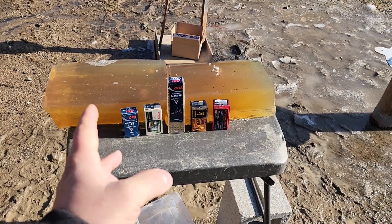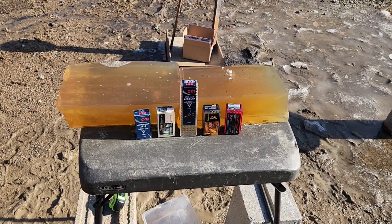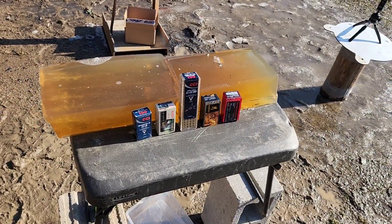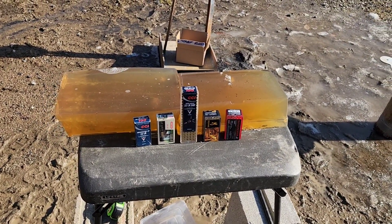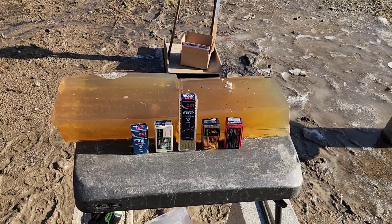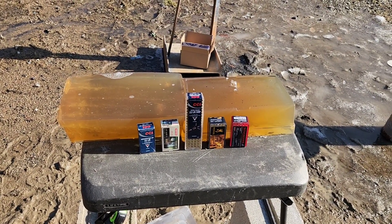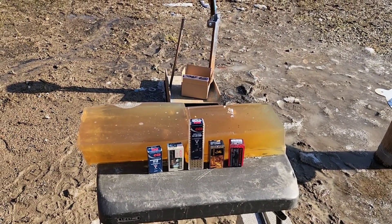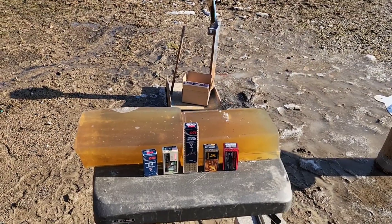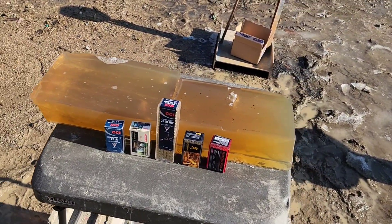Previously I did the fastest velocity rounds you could get — all hypervelocity lightweight bullets doing 1500, 1600, 1700, and even 1800 feet per second. Then I also did a heavy hitters version which featured 40 grain or heavier bullets doing 1300 feet per second or faster. If you missed those, be sure to check them out — I'll leave a link in the description, or check out the 22/rimfire playlist on the channel.